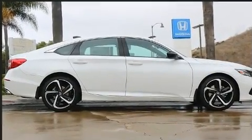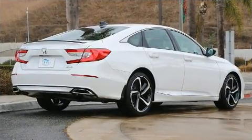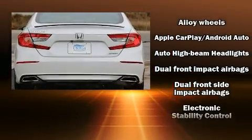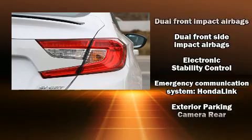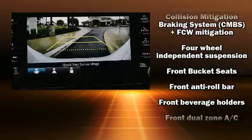A turbocharger is also included as an economical means of increasing performance. Top features include remote keyless entry, a tachometer, variably intermittent wipers, a leather steering wheel, front fog lights, lane departure warning, and one-touch window functionality.